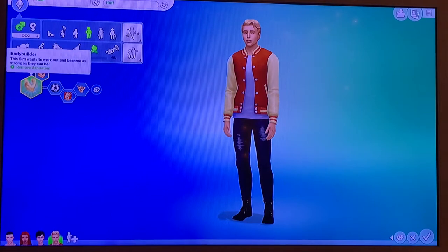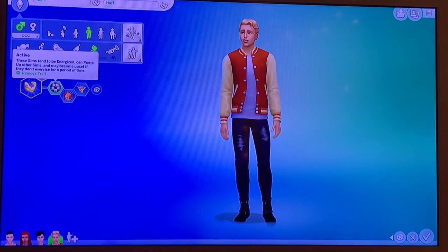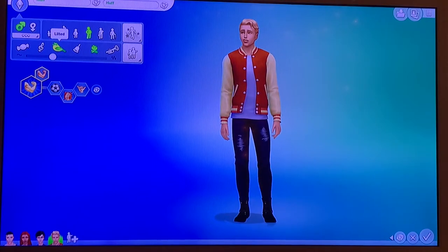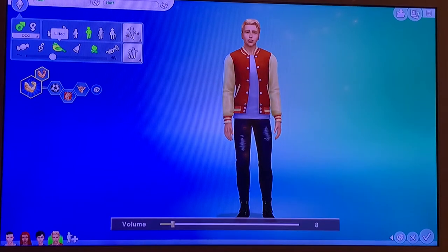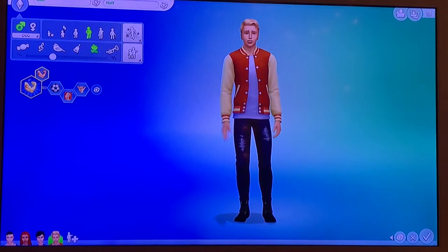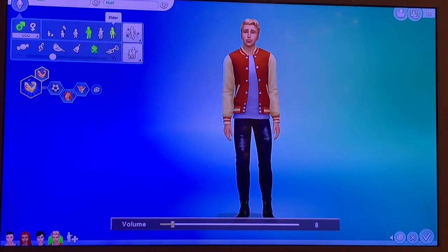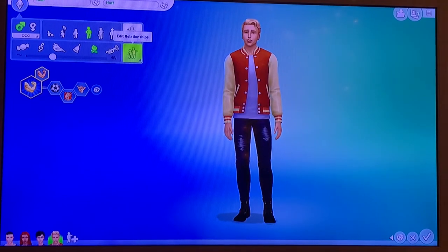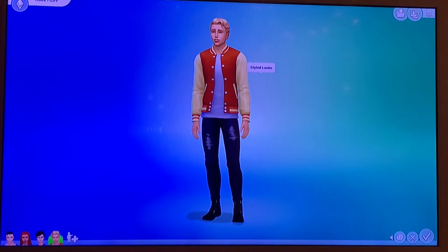I gave him the bodybuilder aspiration with the side trait of high metabolism. His traits are active, self-assured, and bro. Here is his voice. That's his voice, and then this is his walk. I usually give my sims all different walks so not only does it differentiate them a little bit, but whenever they're elders they don't get that hunchback walk, which makes me feel a lot better because I hate that so much.